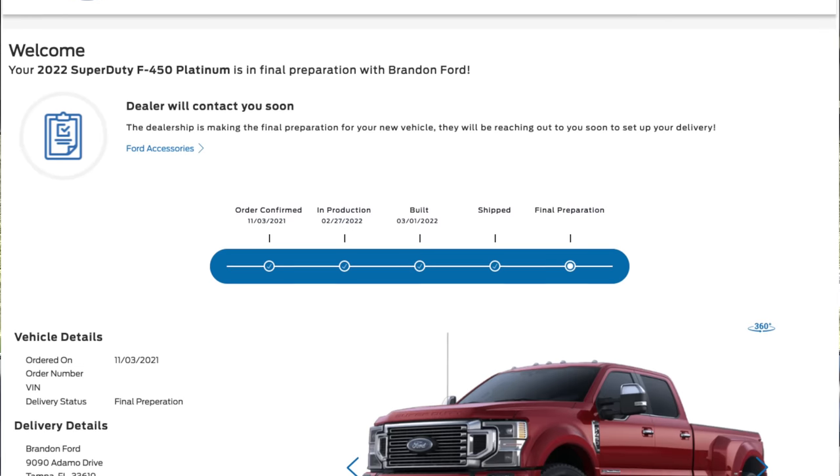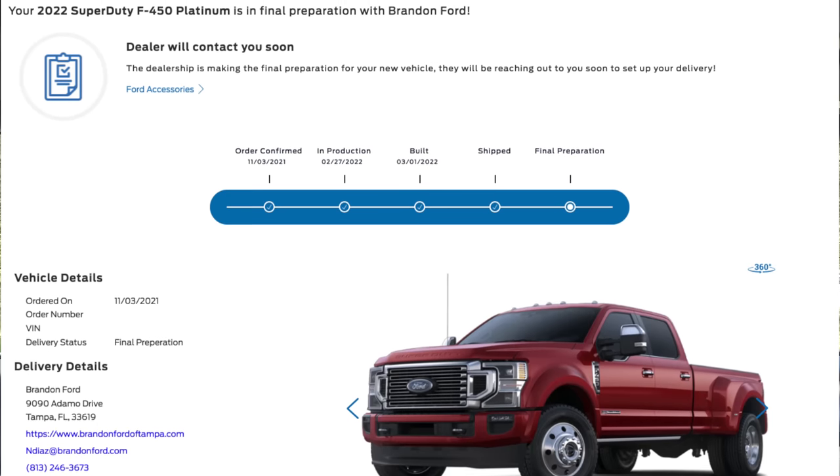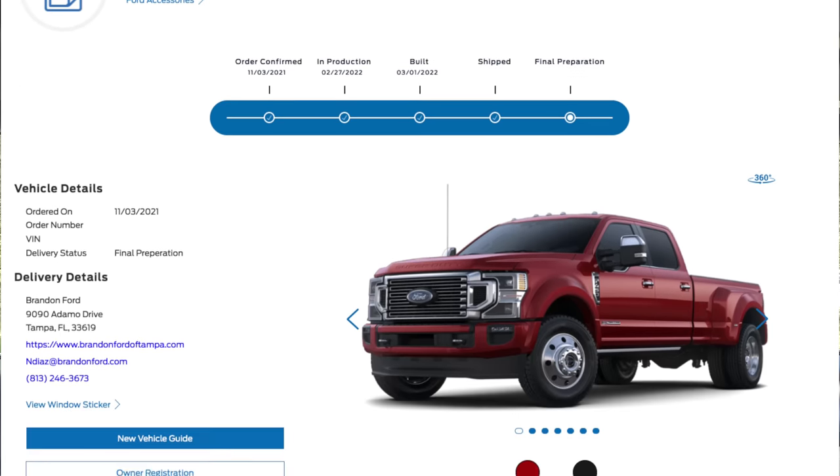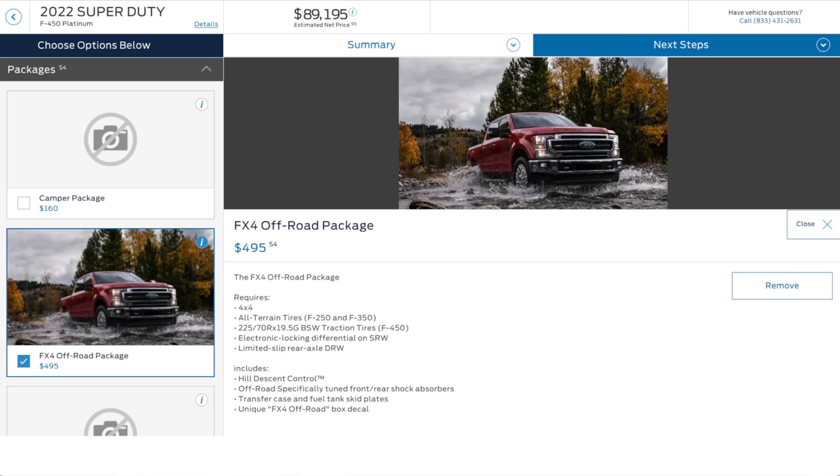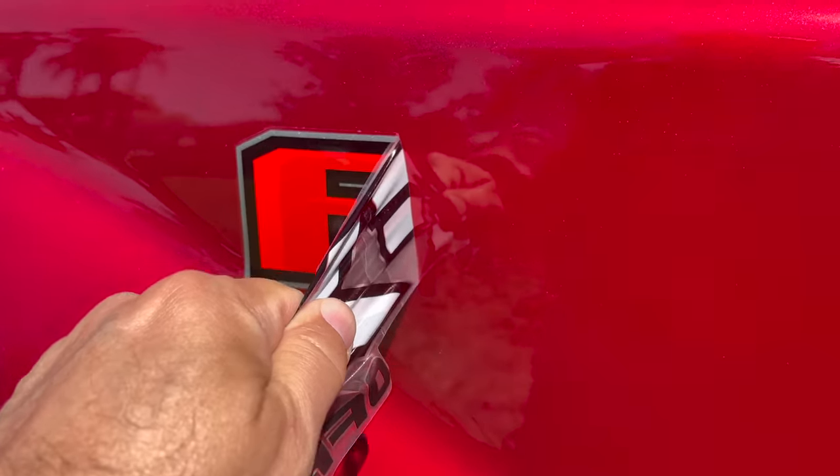On the order process — these things are not in stock anywhere. There are huge problems with parts, shortages, and COVID. We knew going in we'd have to wait several months. We placed the order on November 3rd, 2021 and picked it up on March 25th, 2022 — just shy of five months. We ordered the Platinum trim and the FX4 off-road package.